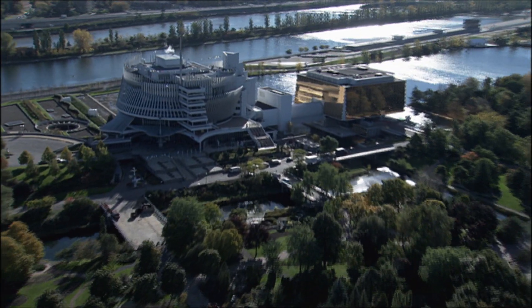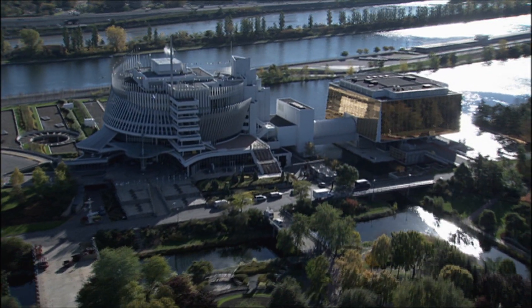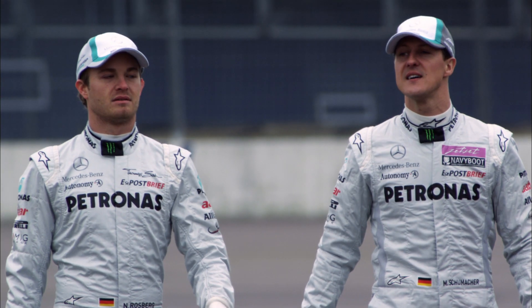In Formula One, the Gilles Villeneuve circuit in Montreal is regarded as one of the very toughest for the brakes. At the end of the numerous fast straights, hard braking is required ahead of the tight corners, which puts the whole braking system under huge load.